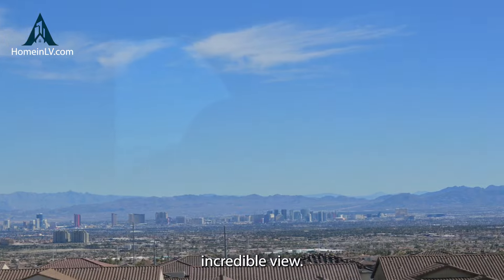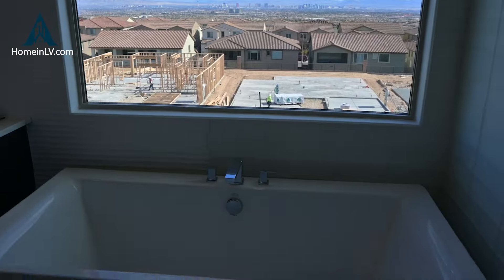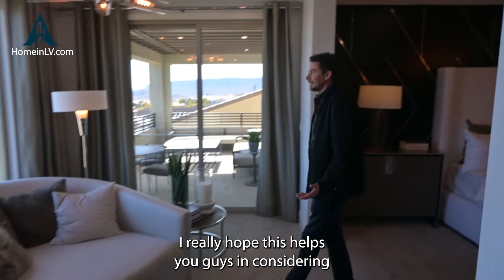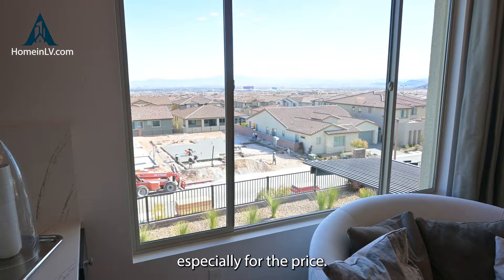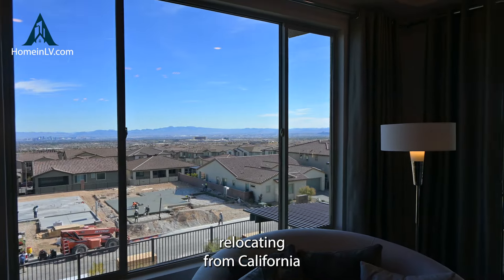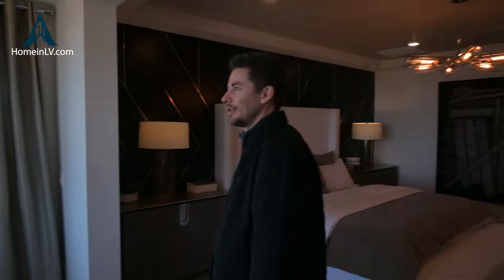Good size primary closet. Oh nice — okay, they have two. Definitely need one. I was going to say that first one might be a little too small — if you've got a couple, there's going to be more space needed for a closet for the primary bedroom. That's for sure. Separate shower and tub. Separate vanity sections. Incredible view.